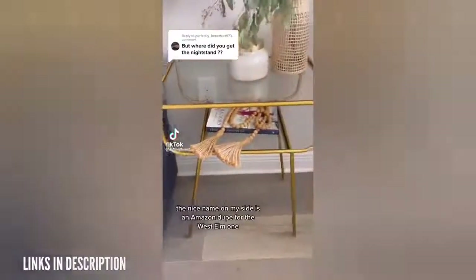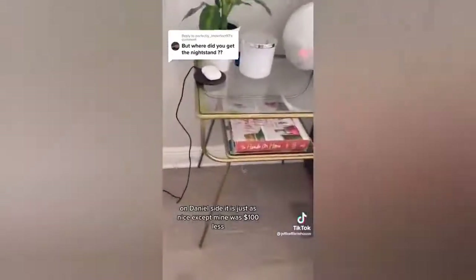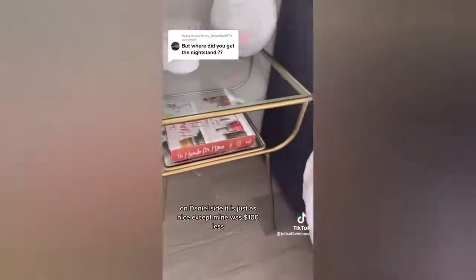Amazon dupe for the win. The nightstand on my side is an Amazon dupe for the West Elm on Daniel's side. It is just as nice except mine was $100 less.